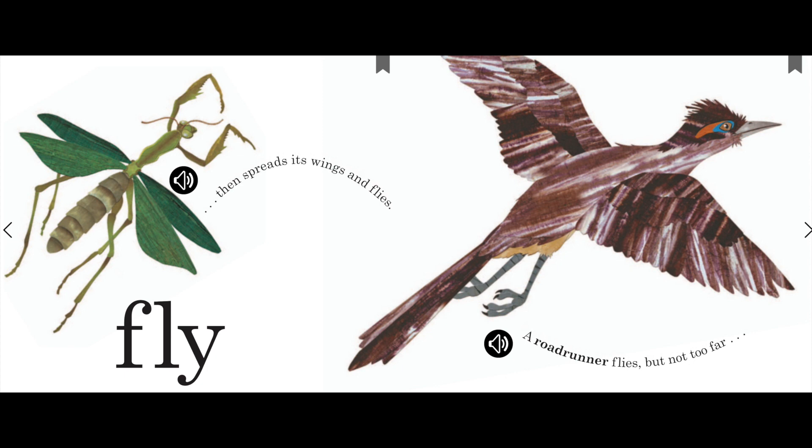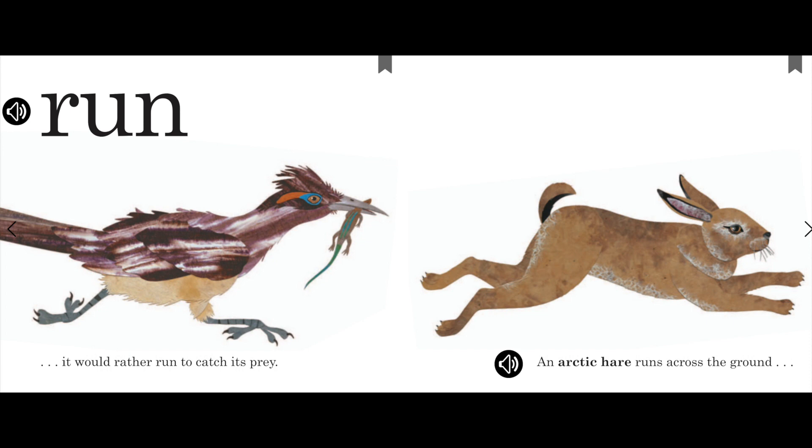Then spreads its wings and flies. Fly. A road runner flies, but not too far. Run! It would rather run to catch its prey.